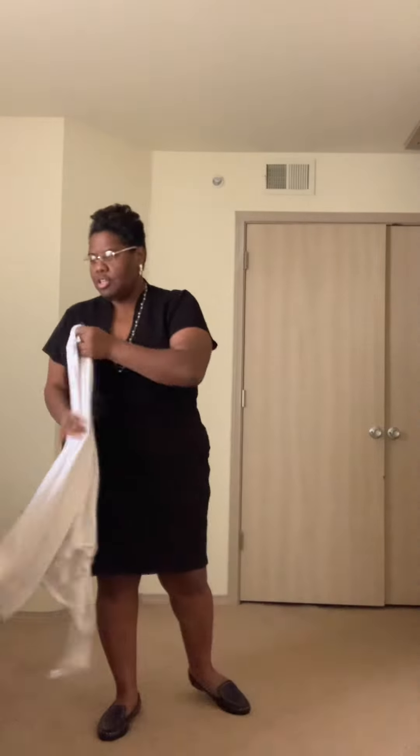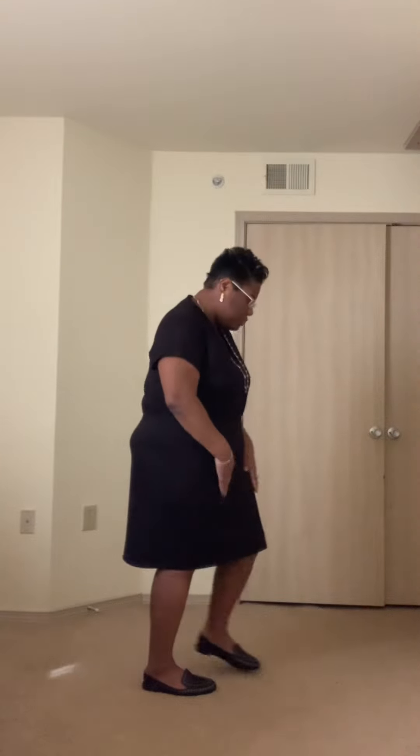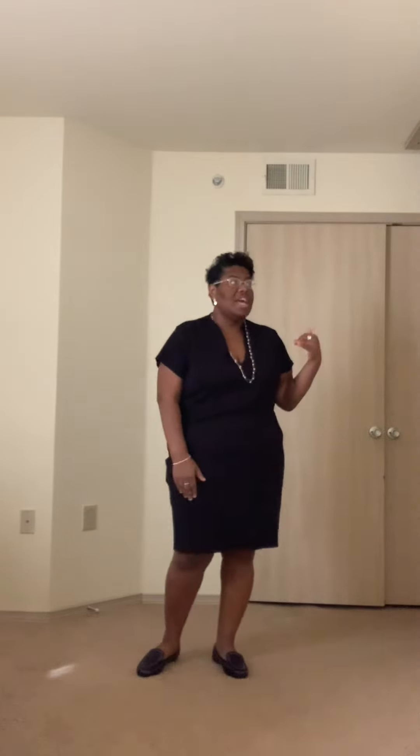Let me just take this off for a minute and go through the dress. This is a dress I got seven years ago. It came from Ashley Stewart. Ashley Stewart no longer carries this, but I can try to find a version of it.